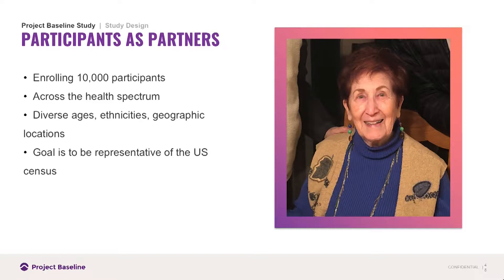We really hope to get everybody represented at the U.S. Census level. We have to have a diversity of population represented in racial, ethnic, age, and gender categories.